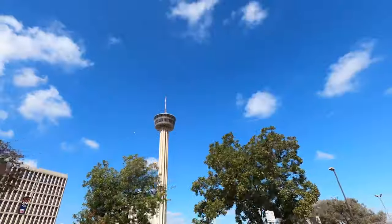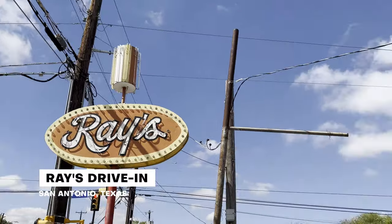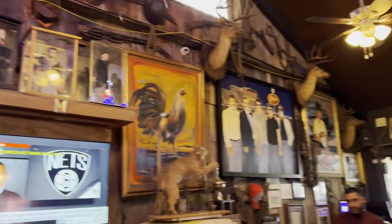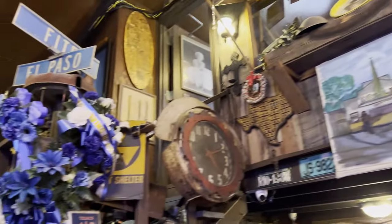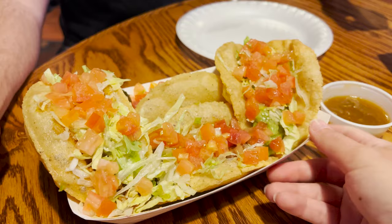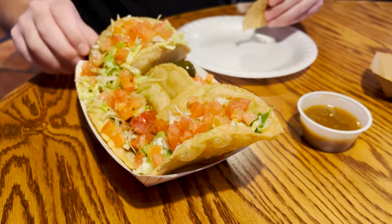We're going to head over to Ray's Drive-In, which claims to be the originator of the Puffy Taco. We're here at Ray's and we got a whole plate of Puffy Tacos — four different kinds: chicken, barbecue, avocado, and beef.